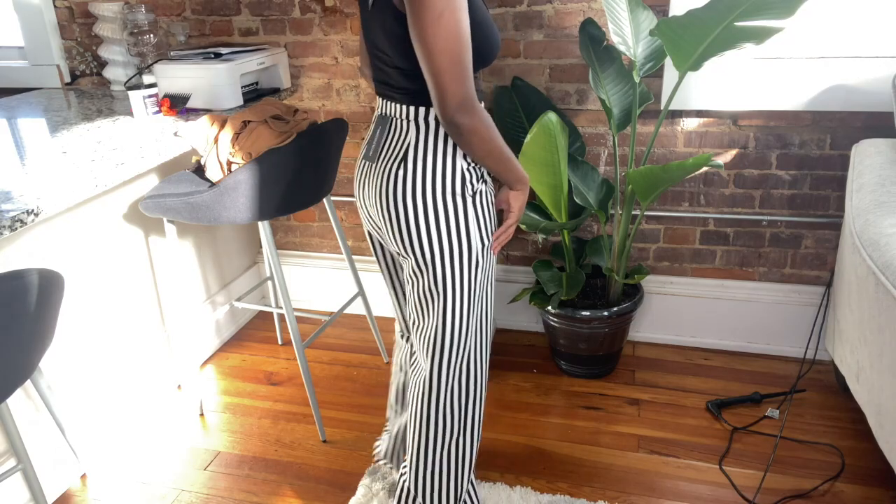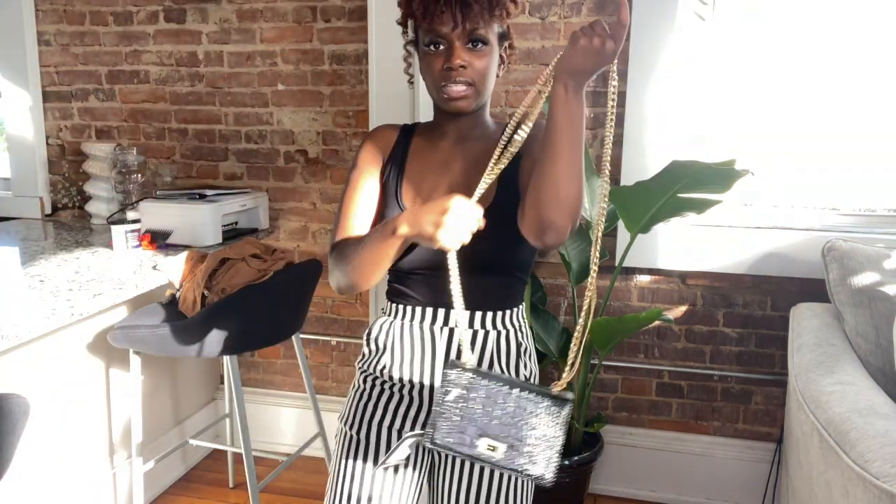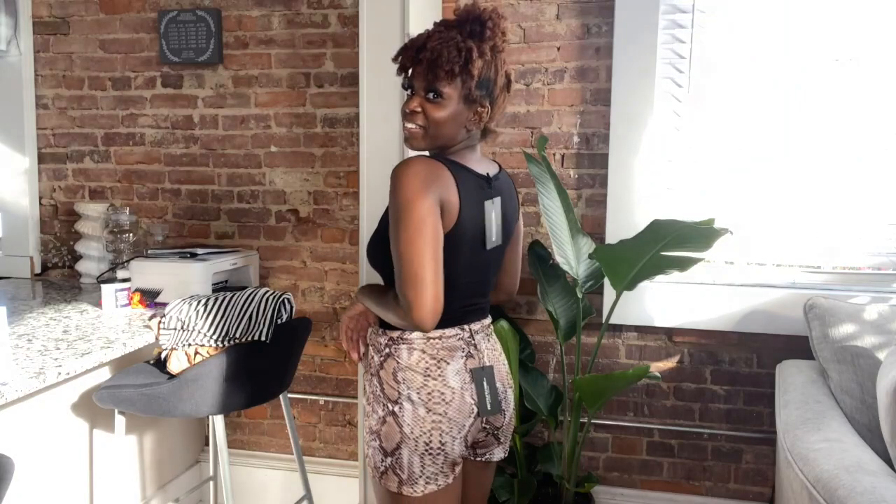I also paired it with this bodysuit and these long wide-leg pants. This is a bodysuit and I just paired it with these straight-leg pants. I would definitely wear it with this bag — I've been in need of a black bag so I feel like this is definitely it. I would wear this definitely with the mid-heels because these pants are too long.